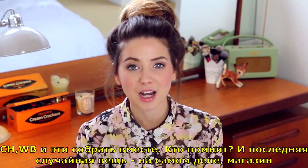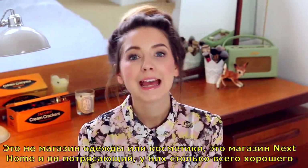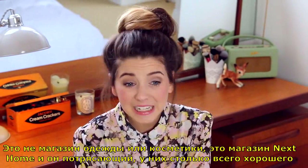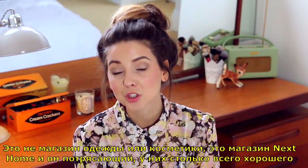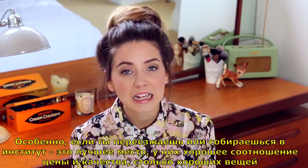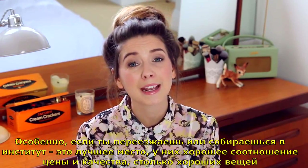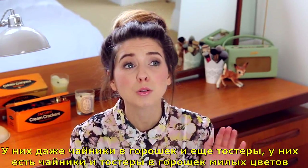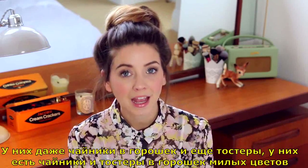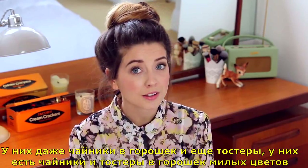And the last random thing I have been loving is a shop — and it is not a clothes shop or a makeup shop. It's actually Next Home. It is awesome. They have so many amazing things, especially if you've just moved out or if you're going to uni — it's the best place and such good value for money. The kettles have polka dots on them. And the toasters — they have toasters and kettles with polka dots in cute colours.